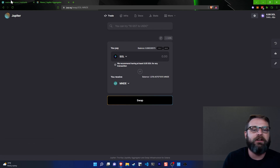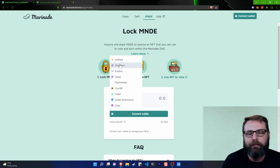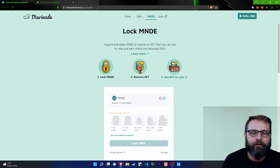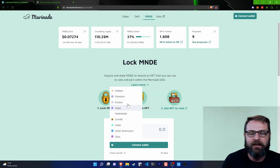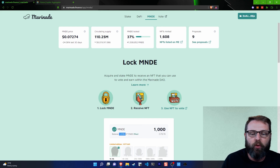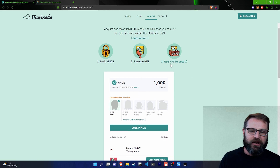Give the blockchain a moment to finalize the transaction. I'll connect my wallet here. It still shows me zero balance of Marinade, so let's refresh this page and connect the wallet one more time. Now it shows me 1,078.4 Marinade that can be locked. Notice this is actually kind of a gamification thing.